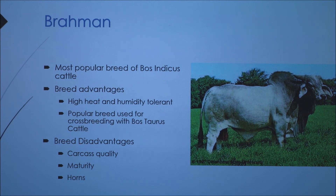Some disadvantages of Brahman cattle include that they typically have horns, which can be dangerous when handling animals or when they're around other animals — and if a cow has horns, they know how to use them.